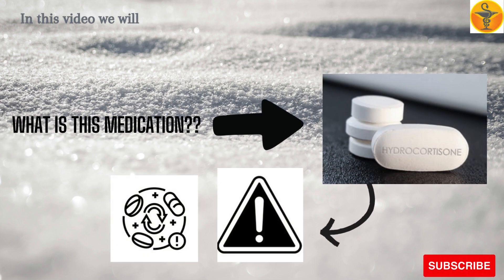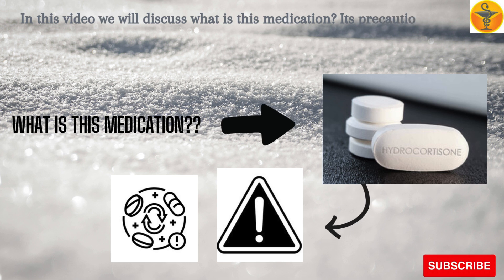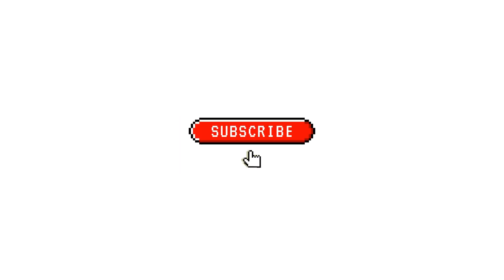In this video, we will discuss what this medication is, its precautions and interactions. But before that, please subscribe to my channel Medicine Guide.